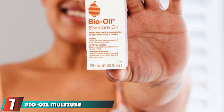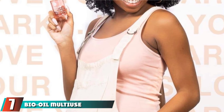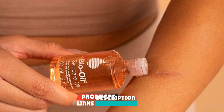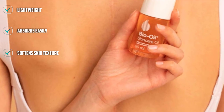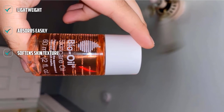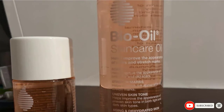Moving on to number 7, we have Bio Oil Multi-Use Skincare Oil. Another staple for stretch marks sufferers. This is lightweight, easily absorbed, and can improve not only the texture of stretch marks but also the overall pigmentation of the skin. Credit a combination of purcellin oil and vitamin A, which also makes this a good pick for treating scars, too. Plus, you can't beat the drugstore price tag.